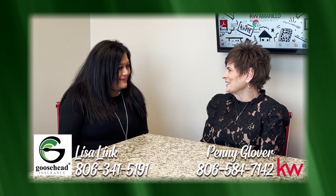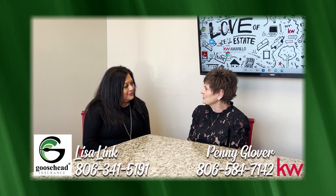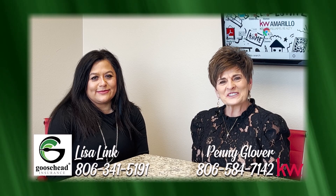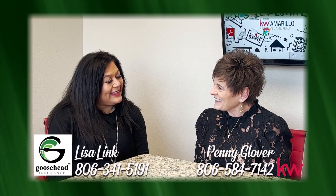That sounds so good. Lisa, where is your office located? We are located inside Keller Williams at 3955 South Saunce. If you have insurance needs, call Lisa Link at Goosehead Insurance. Thank you, Lisa. Thank you for having us.